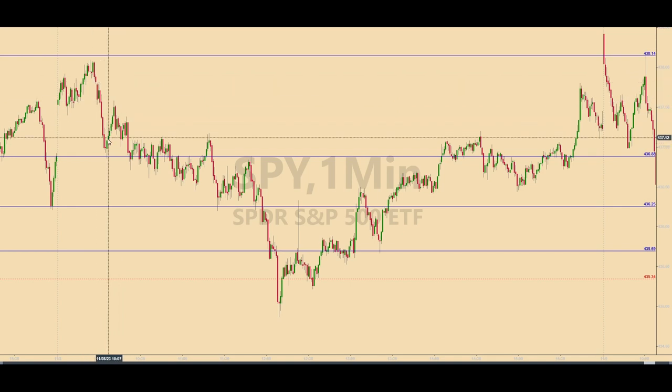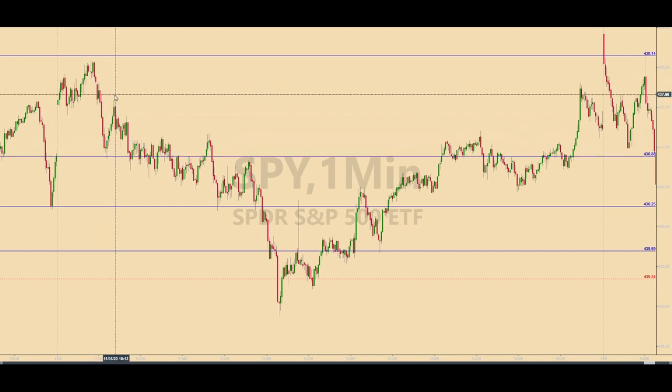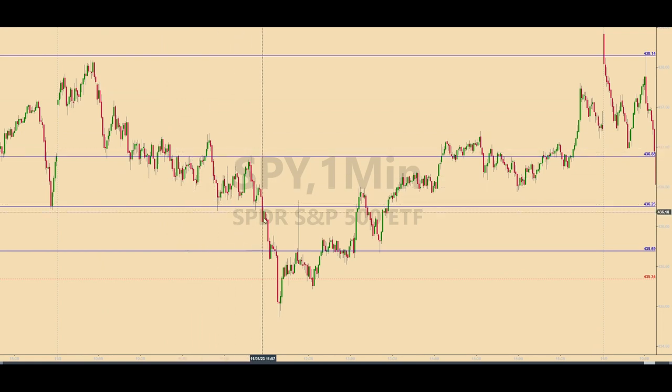The other three levels produced similar trades, each on the long side as the SPY came into them and bounced away. Even this last level at 435.69 that came into play at 12:02 p.m. produced a base hit, although it might not be immediately apparent.